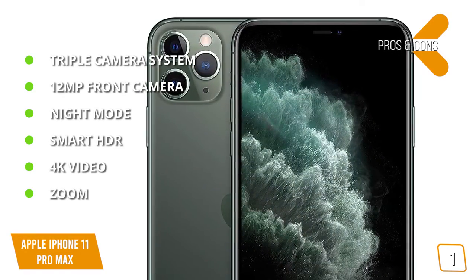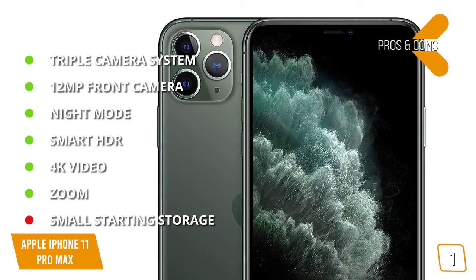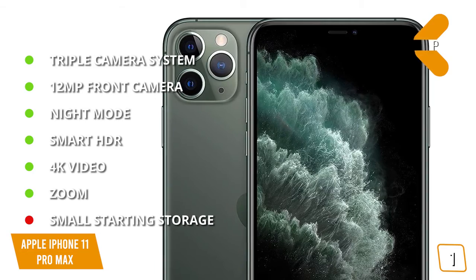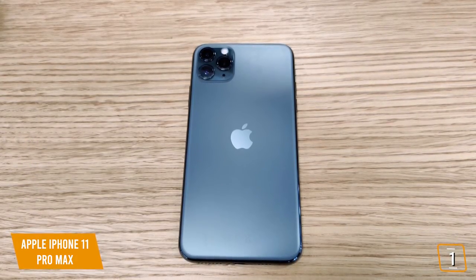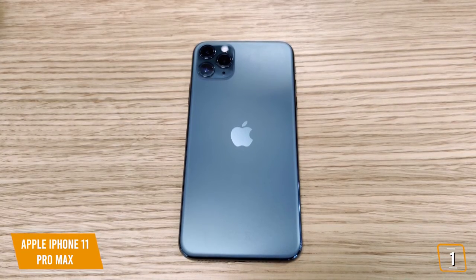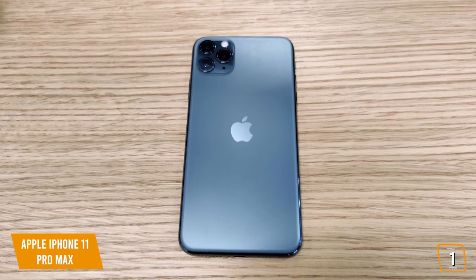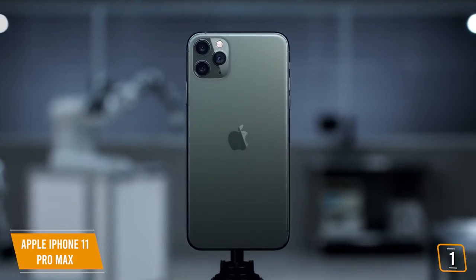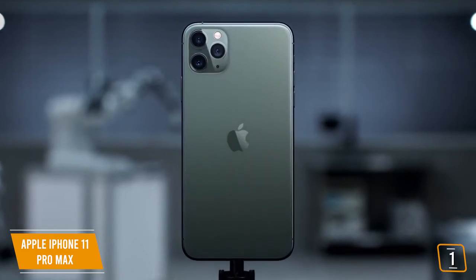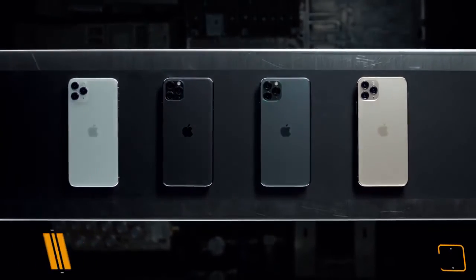For the cons: small starting storage — 64GB is the starting storage size, which will be a problem if you like recording a lot of videos. The iPhone 11 Pro Max comes with a triple camera system of three 12-megapixel cameras — a wide-angle, a 2x telephoto, and an ultra-wide camera with a 120-degree FOV — and records 4K video up to 60 frames per second, making it one of the best camera phone options available.